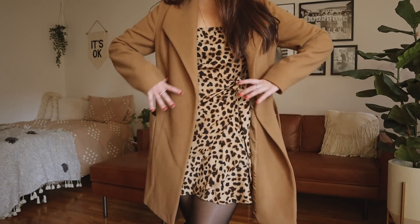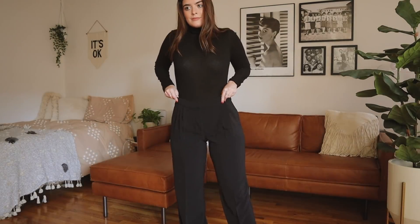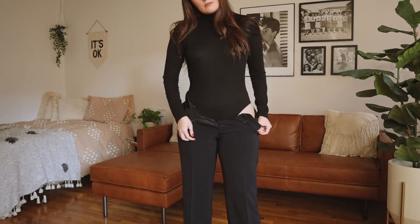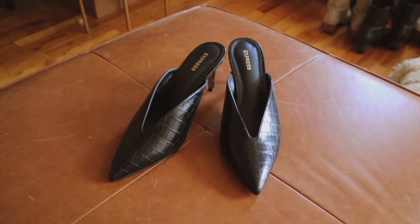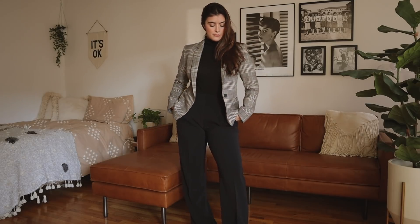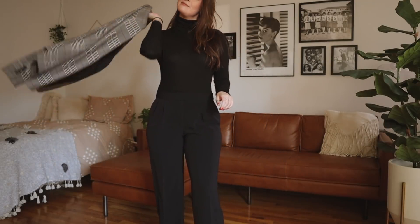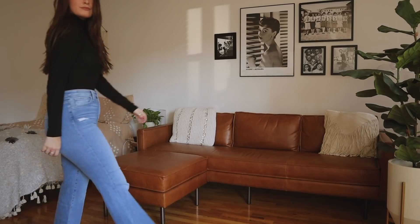Next up we have the very classic work outfit: a black turtleneck bodysuit and black work pants. I swear these feel like pajama pants — they are so comfortable and super flattering. I paired this outfit with a nice pair of black patent crocodile heels, and then to break up all the black I threw on a blazer, which I think does a really great job of making the look very chic.